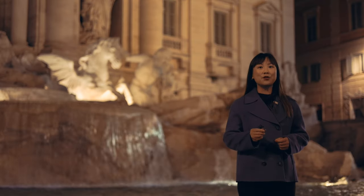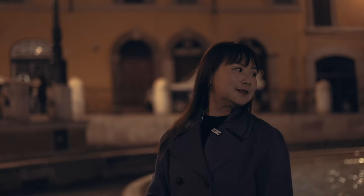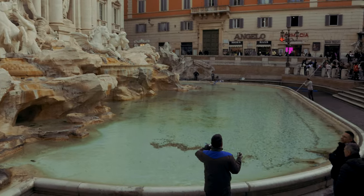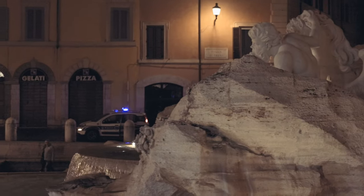It is said if you throw a coin over your left shoulder using your right hand into the fountain, you will come back to Rome again. Coins are gathered from the fountain three times a week, and the money is donated to charity. The area is watched over all day and night.